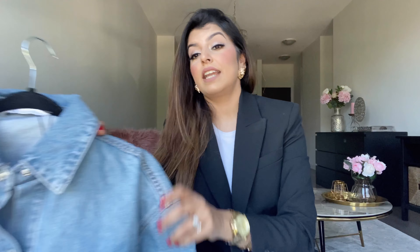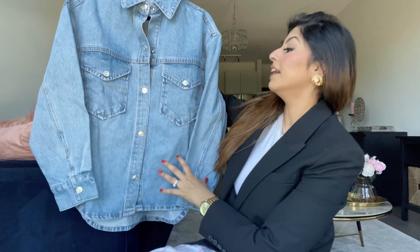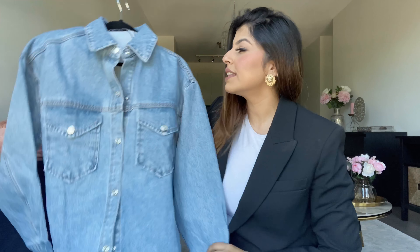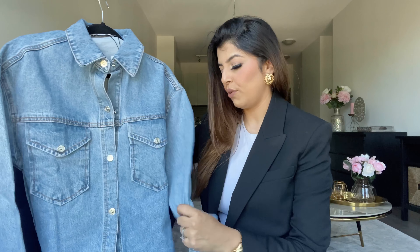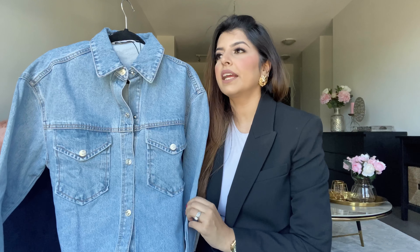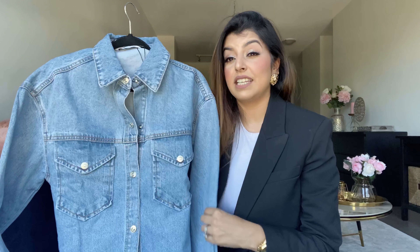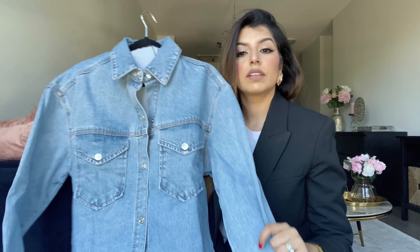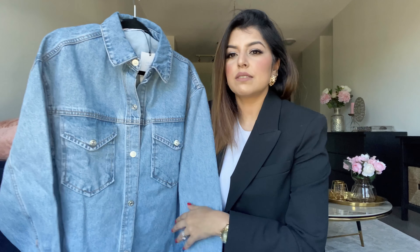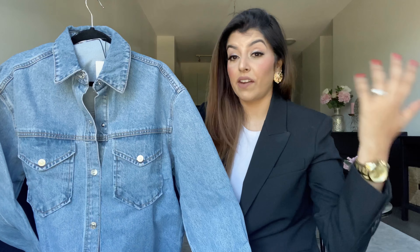Since I'm on the topic of denim, the next piece is a gorgeous denim shirt. The fabric is pretty thick and not soft — more like a denim jacket material. It's an oversized shirt but I got myself a size small because I didn't want to look like I'm wearing a sack. I wanted some style and shape to it. It has two beautiful patch pockets and metallic closures in the front.